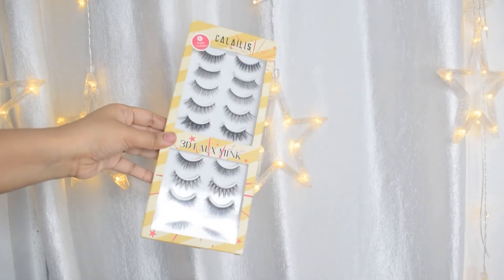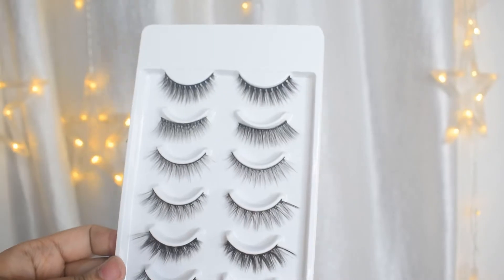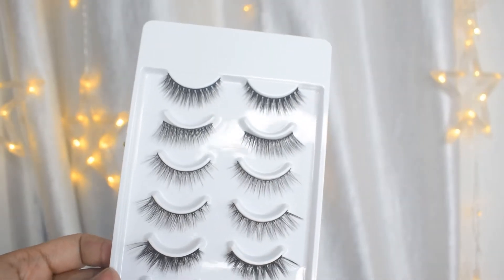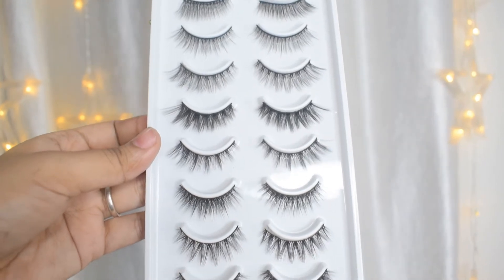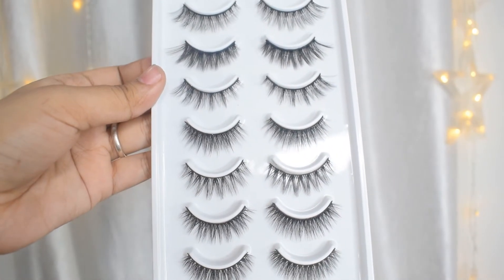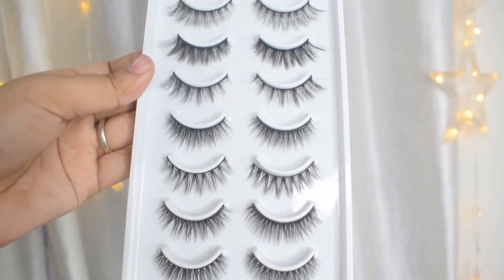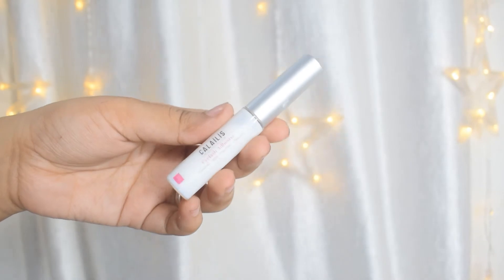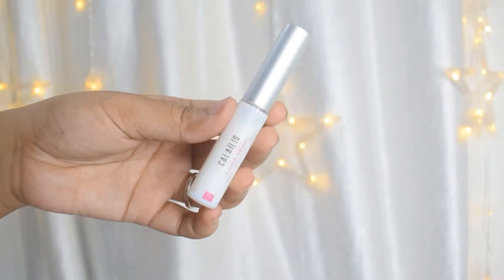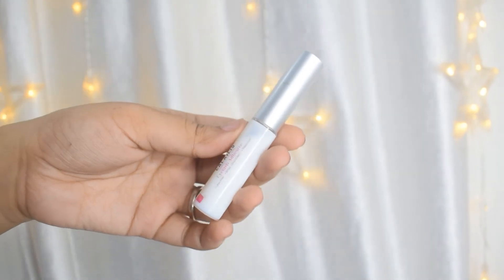Next up are these eyelash sets by Colorless again, but these are not magnetic — they are normal eyelashes. The quality is very amazing; you won't be able to tell that they are so cheap. There are maybe 10 eyelashes in the set and I paid around $4.90 for the entire set, which also includes glue. I've gotten eyelashes priced at a thousand rupees and above for just one pair, and I'm never going to shop those again.